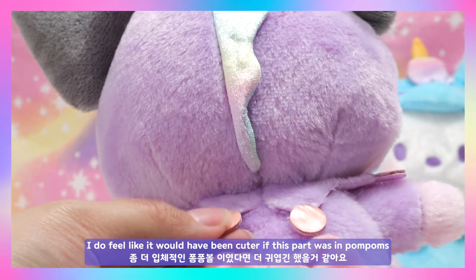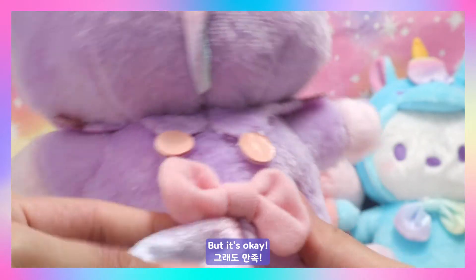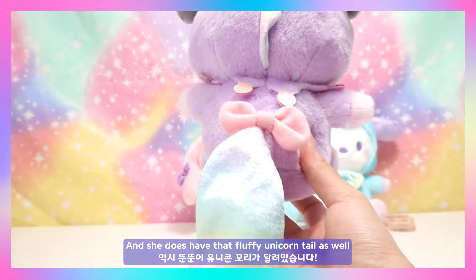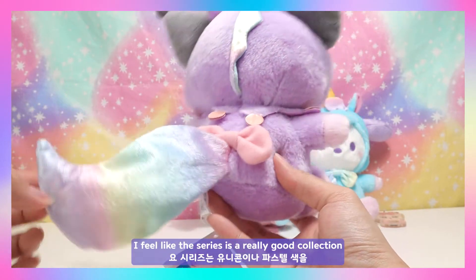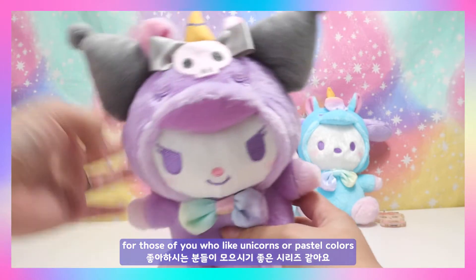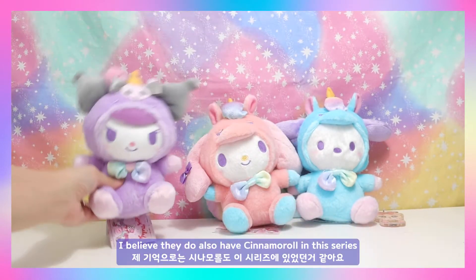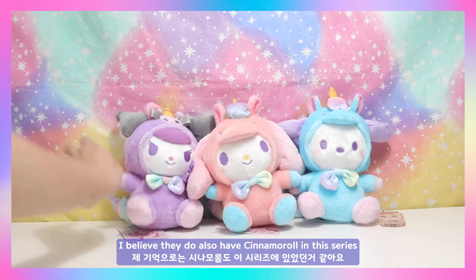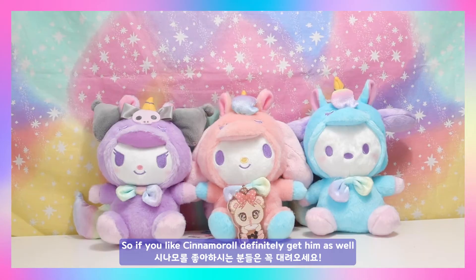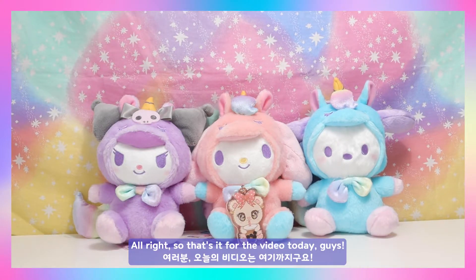I really like the detail they put on her little cape — it's so cute. I feel like it would have been cuter if this part was in pom-poms, but it's okay. Her little bow is in pink and she has that fluffy unicorn tail as well. I feel like this series is a really good collection for those who like unicorns or pastel colors. They also have Cinnamoroll in this series if you like him.